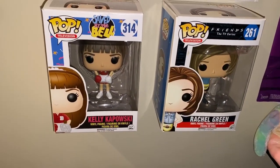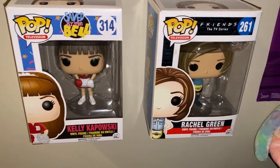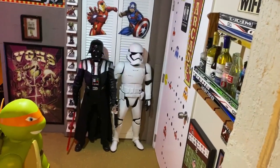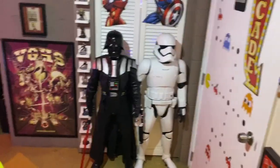Got some cool pops there — Kelly Kapowski from Saved by the Bell and Rachel Green from Friends. Some of these pops are hard to find, especially those two. Got a Furby sitting over there. And then as we come down, we enter where a lot of changes have happened.